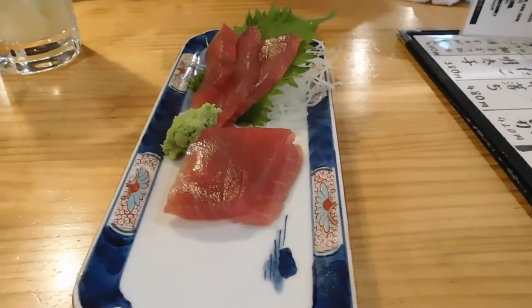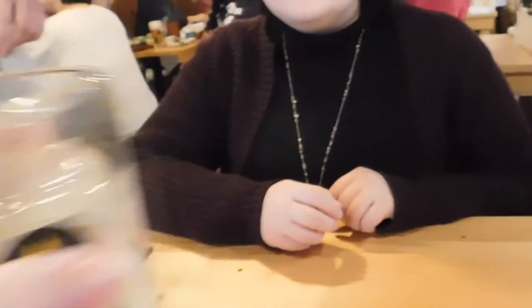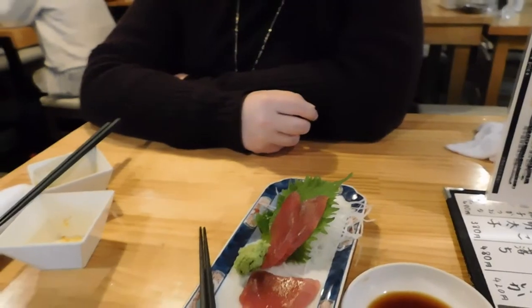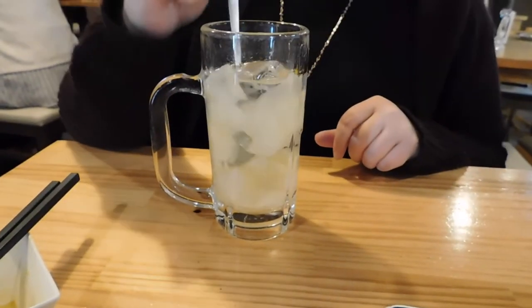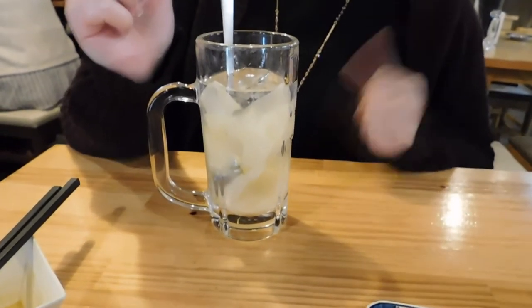We got ourselves some maguro sashimi to eat with our ginger sour — this just seems right. Maguro with shoyu and wasabi, and a gari shoga sour on the side. Highly recommend: if you get the chance to order this, get it with some sashimi like salmon or tuna — maguro. It's really good.